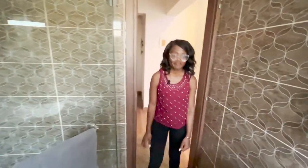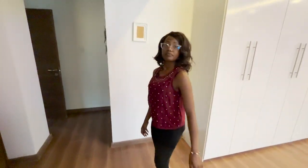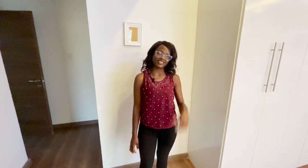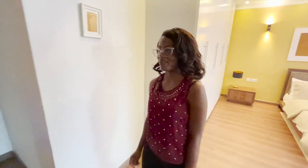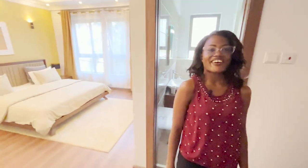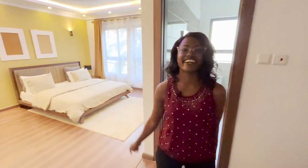These apartments will be finished in March — about four months from now. Prices start at 23 million, varying by floor. Amenities include elevators, a beautiful rooftop, a swimming pool, a gym, a children's playing area, a backup generator, and CCTV cameras for safety. That was our first video with Mary on board — many more to come. We're off to the next property now.